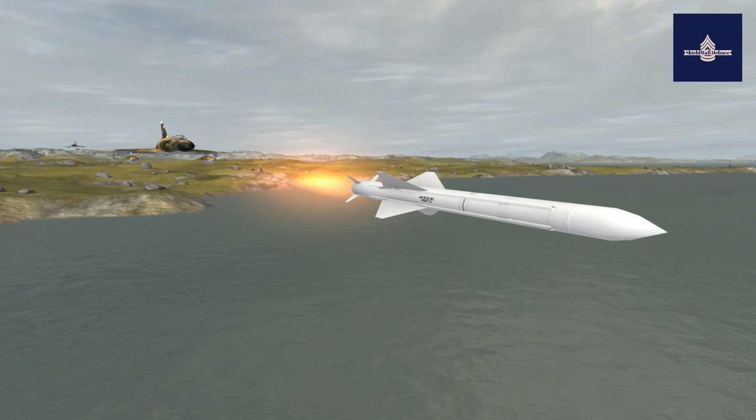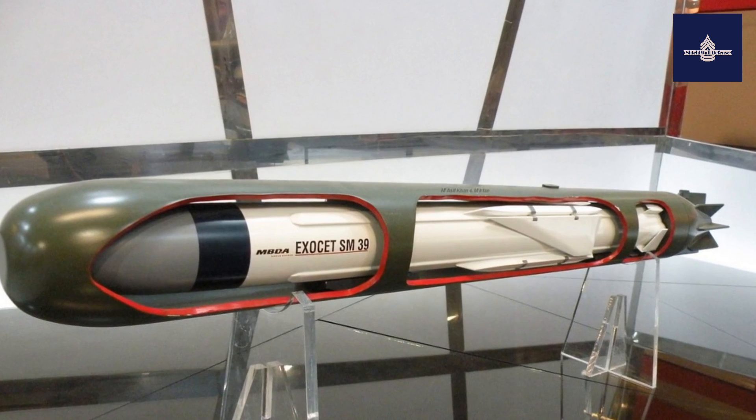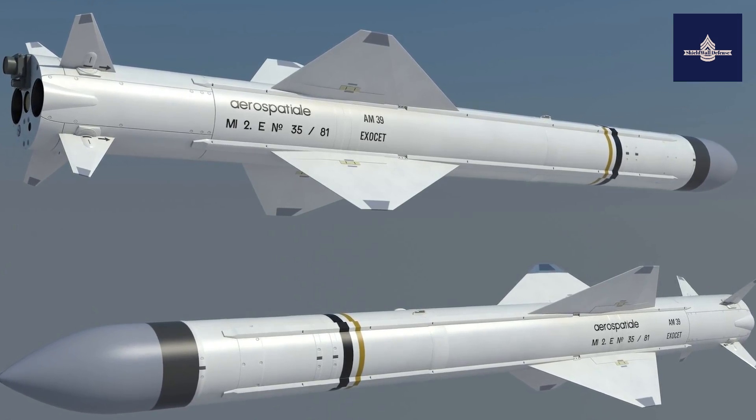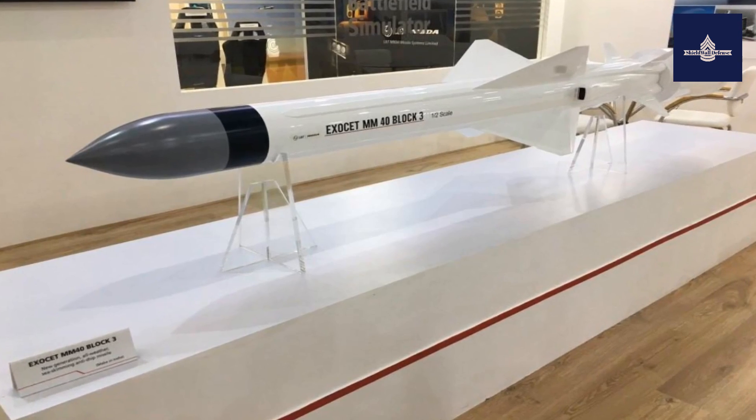The AM-39 is the air-launched variant, Block B-2 Mod 2, deployed on 14 types of aircraft including combat jets, maritime patrol aircraft, and helicopters. Its range is between 50 and 70 kilometers, depending on the altitude and speed of the launch aircraft.